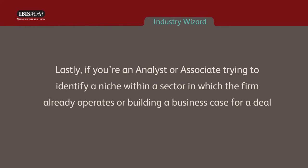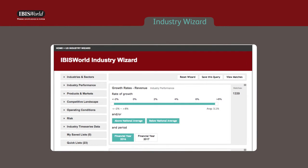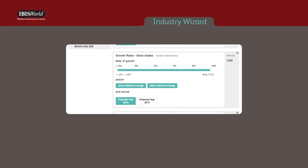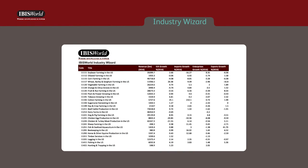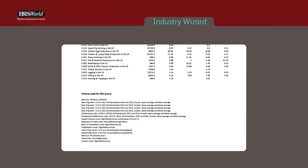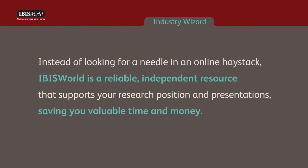If you're an analyst or associate trying to identify a niche within a sector in which the firm already operates, or building a business case for a deal, IBISWorld's Industry Wizard is a time-saving tool. This program lets you narrow down the universe of available industry information into lists that are most important to your business and strategy, such as industries that are growing or declining quickly, facing consolidation, or experiencing changing regulations, globalization, taxation, or technology. Instead of looking for a needle in an online haystack, IBISWorld is a reliable, independent resource that supports your research position and presentations, saving you valuable time and money.